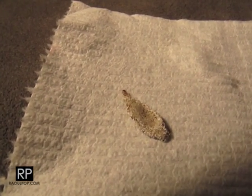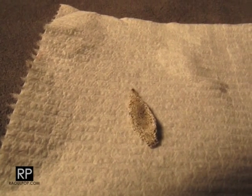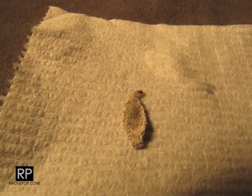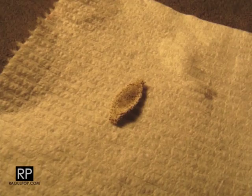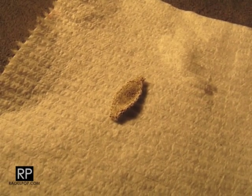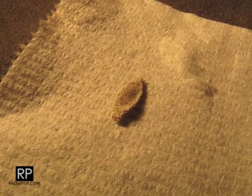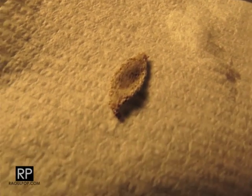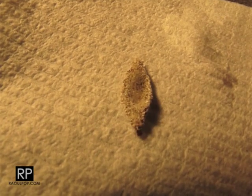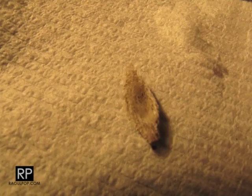It crawls with a tiny little proboscis at the front and it carries or drags a shell which is sort of an iridescent white color — it's got a yellowish tint from the halogen light I'm using to light this. Whoa, it just popped its head through the other end. It's some sort of a worm, I guess.